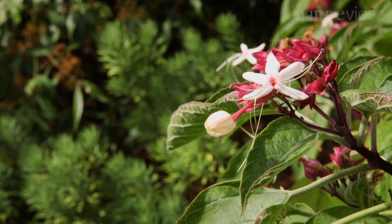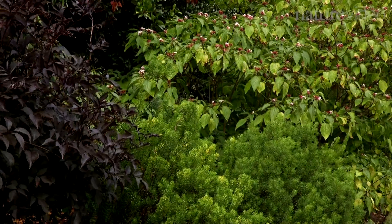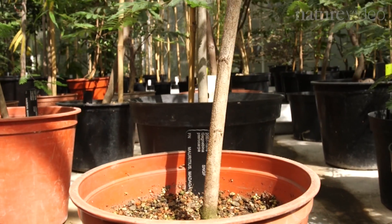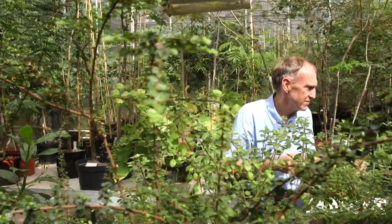Humans have been moving plants around the world for many centuries. Recent research has indicated that about 3% of the world's vascular flora have become established and naturalised in new areas outside their native range, largely moved around by people. What we're realising now is that some of these plants can become invasive.